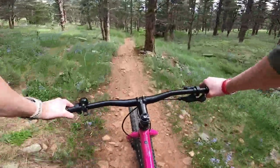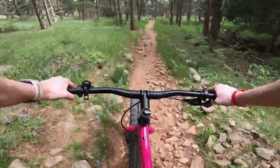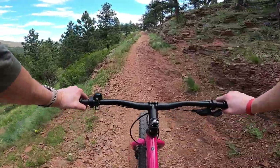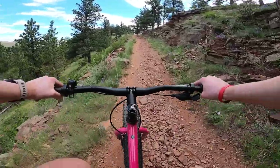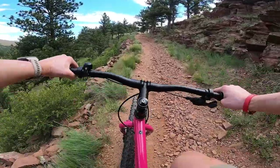I think we're going to call this one a successful test. That could be a good test — it's very loose out here.